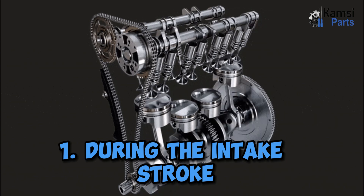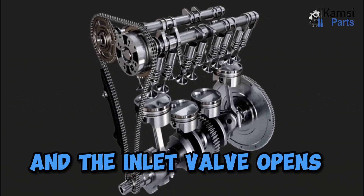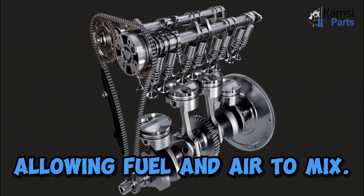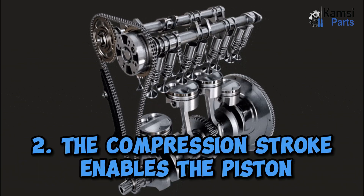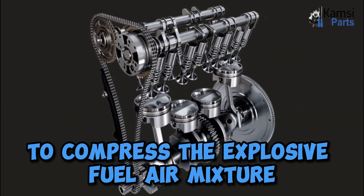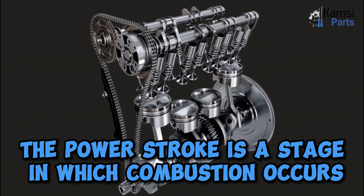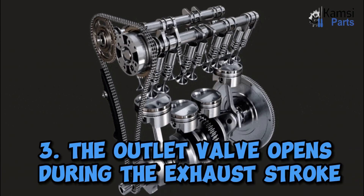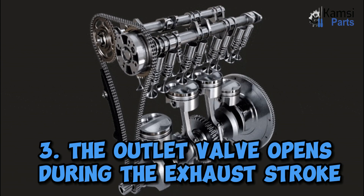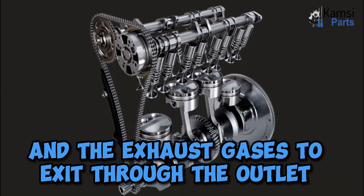One: during the intake stroke, a piston travels within the cylinder and the inlet valve opens, allowing fuel and air to mix. Two: the compression stroke enables the piston to compress the explosive fuel-air mixture. The power stroke is the stage in which combustion occurs, which creates a spark. Three: the outlet valve opens during the exhaust stroke, allowing the piston to drop and the exhaust gases to exit through the outlet.